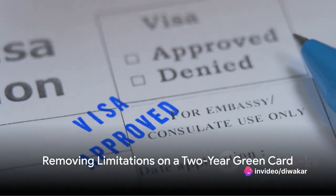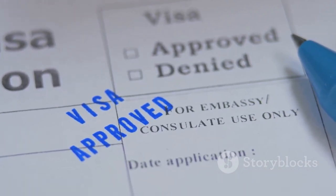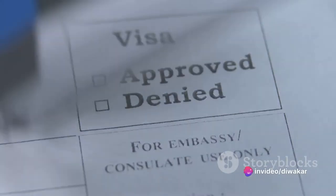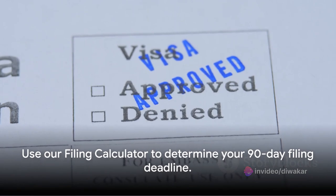If your green card is a conditional permanent residency, you are not eligible to renew it for another two years. If you fail to file a petition to remove limits 90 days prior to the expiration of your green card, you may forfeit your status as a permanent resident. Use our filing calculator to determine your 90-day filing deadline.